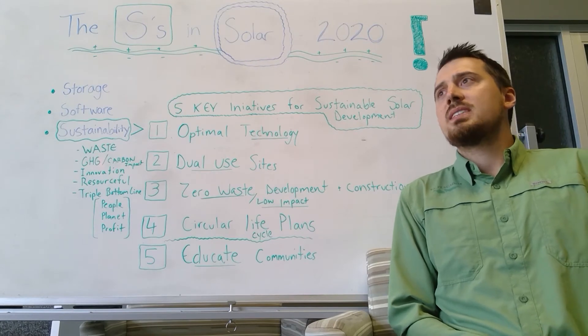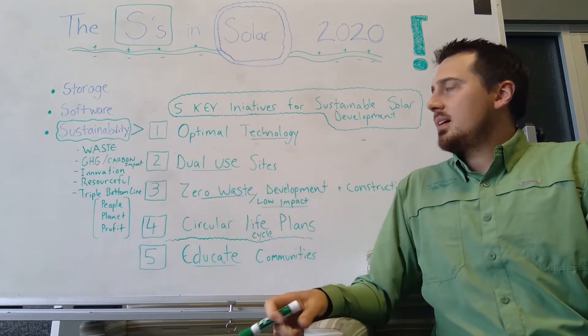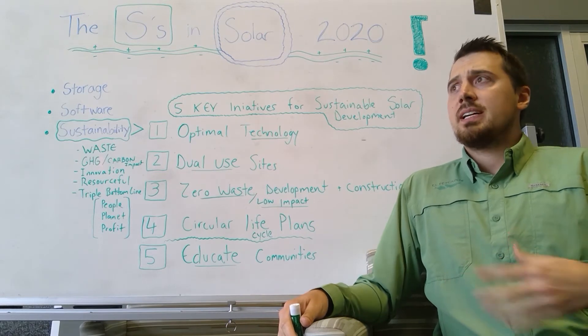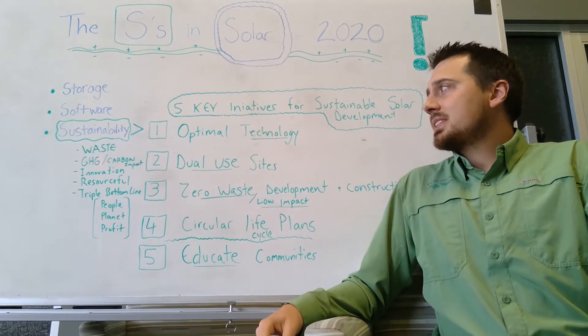Some of the words that came about in our early discussions as a green team were things like waste. What are we doing at our headquarters — that's where I'm sitting right now — what are we doing with our waste here, and what are we doing with the waste at the job sites?